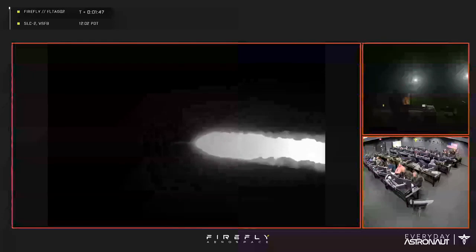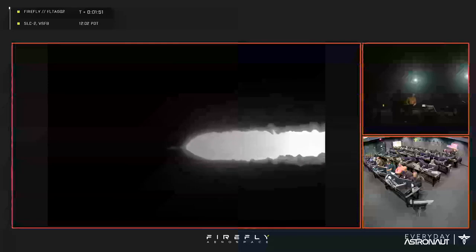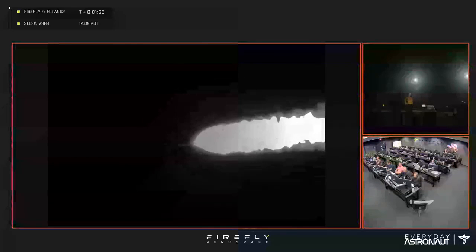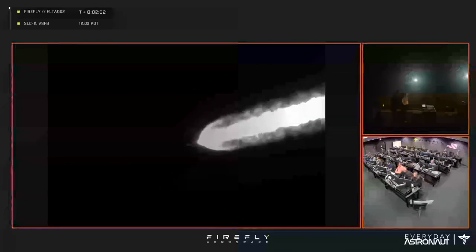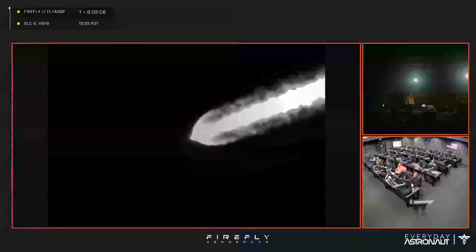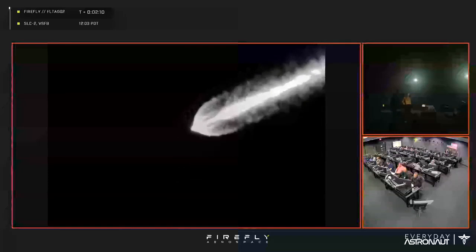Very faint rumble here in Vandenberg as the vehicle continues to ascend — all things looking good. We're coming up on the end of the first stage burn. The next milestone we're going to be looking for is MECO, main engine cutoff. All four of those Reavers are hopefully going to be shutting down in just a couple seconds, and then there will be stage separation and second stage engine ignition with that Lightning engine.